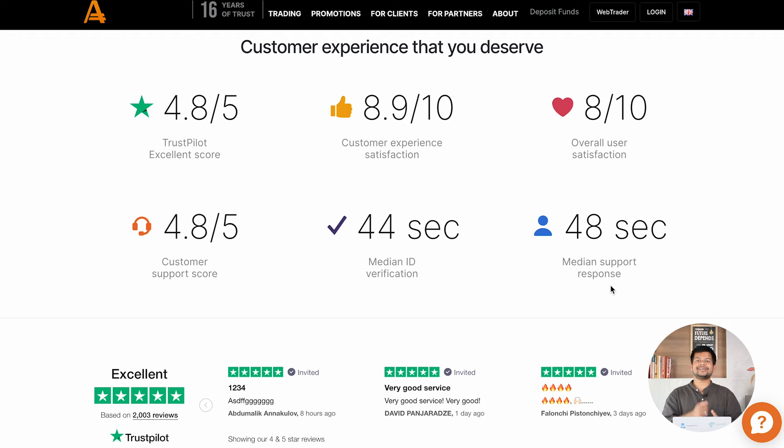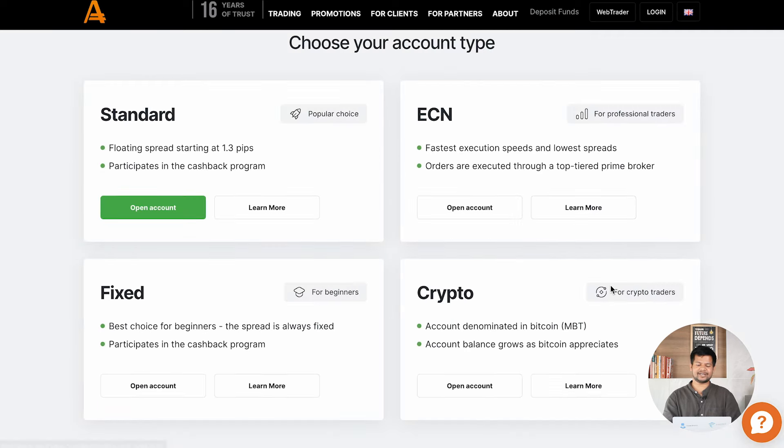If you are ready to try their platform, A-Markets offers different account types which you can see on their website. You can choose a Standard account, ECN account, Fixed account, or Crypto account based on your preference and what you want to trade. All of these can be opened very quickly — simply start the account opening process, fill in your important information, submit, and the account will be opened very fast.